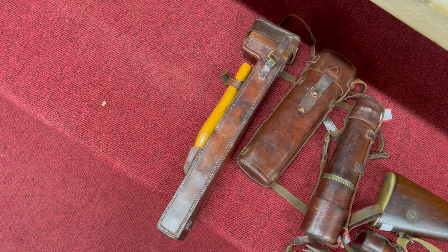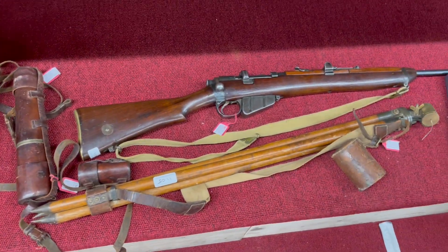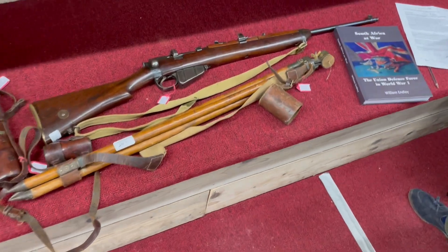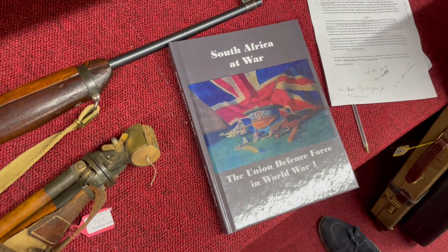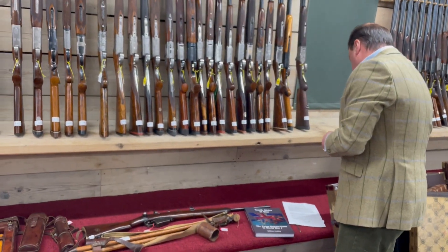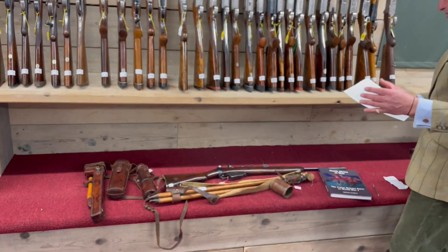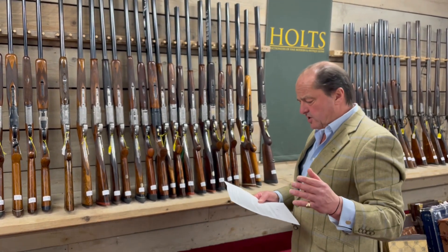He needed to look over the trenches to see what was going on without one of their snipers getting him, and this is the item I'm referring to. There's a book which has been written called 'The South Africa at War: Union Defence Force in World War One' by William Enley. You're looking at a date of around 1916 when this was being used.